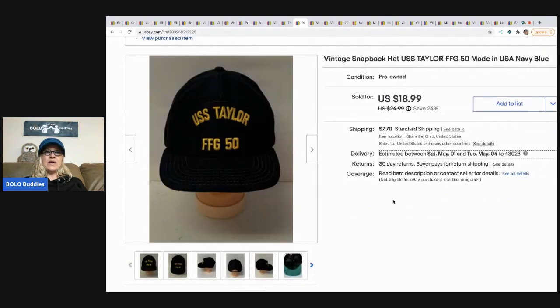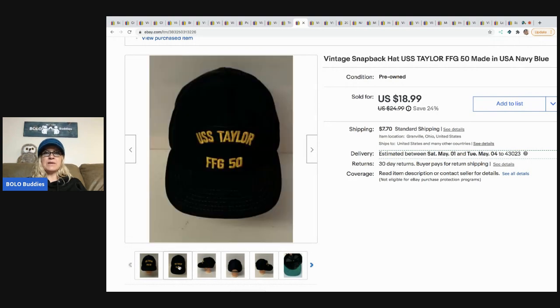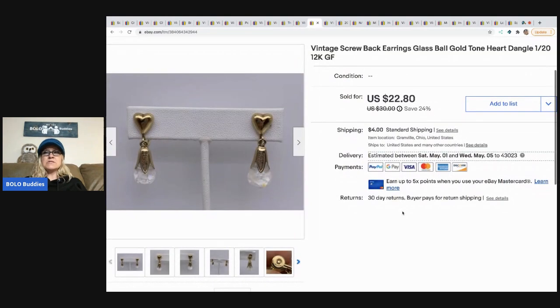The next item I sold is this USS Taylor snapback hat. I picked up about 20 or 30 of these at a garage sale for 50 cents each — they're long-tail, you've got to wait for the right buyer. I had a really nice message from someone who served on that ship saying the hat was a memory of that time in their life. I sold this for $18.99 and the buyer paid shipping.